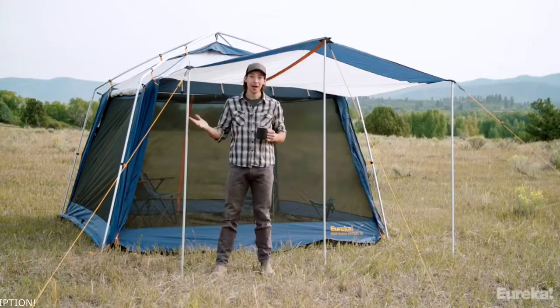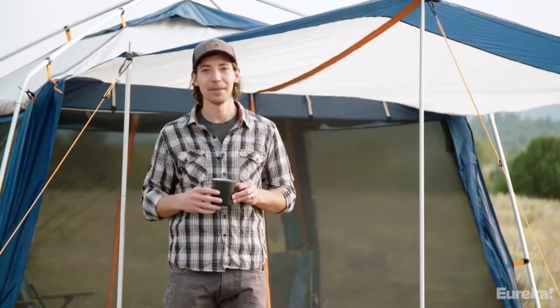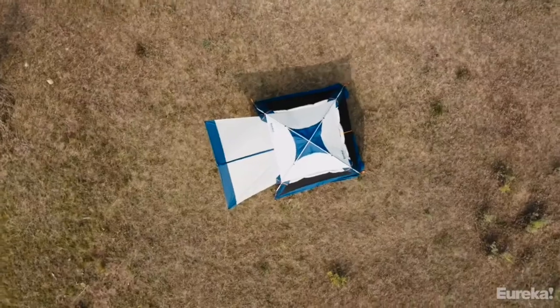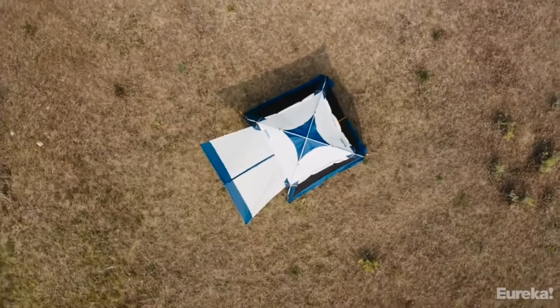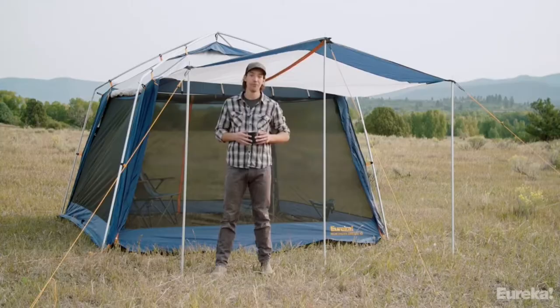Brian here with Eureka, and today we are checking out the legendary Northern Breeze shelter. If you're looking for a shelter that provides protection from all the elements on your next car camping trip, this is it. The Northern Breeze comes in two different sizes, a 10 and a 12, corresponding to either a 10 by 10 or a 12 by 12 floor area, so there's room for everybody.